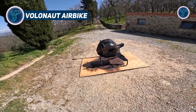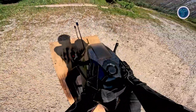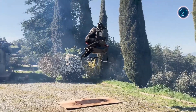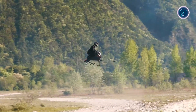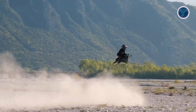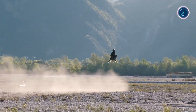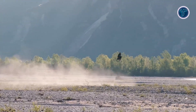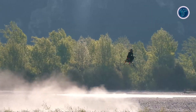The Volonaut Airbike is a futuristic single-seat ultralight aircraft that merges the thrill of motorcycling with innovative, next-generation aviation design for adventurous personal flight. Featuring an open-air frame instead of a traditional cockpit, it gives the pilot an unobstructed 360-degree view and a fully immersive flying experience. The forward-leaning riding position mimics that of a superbike. Propulsion comes from four microjet turbines equipped with thrust vectoring technology, providing agility, stability, and precision control without the need for propellers.